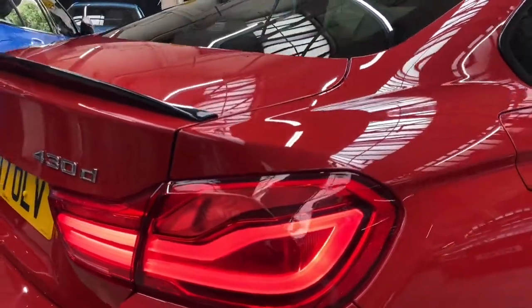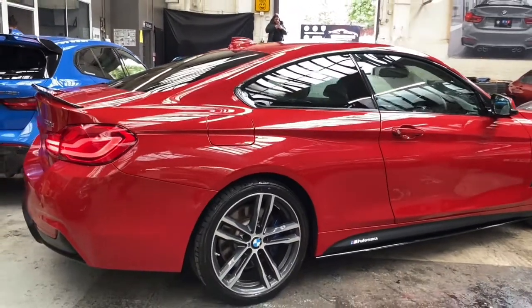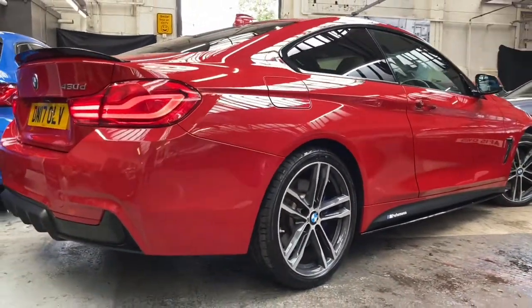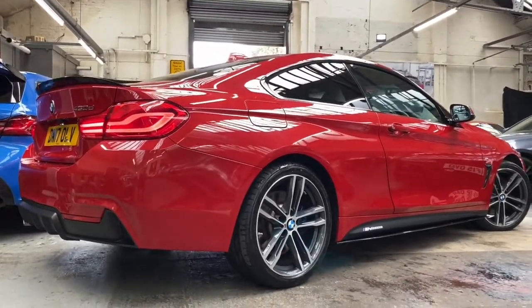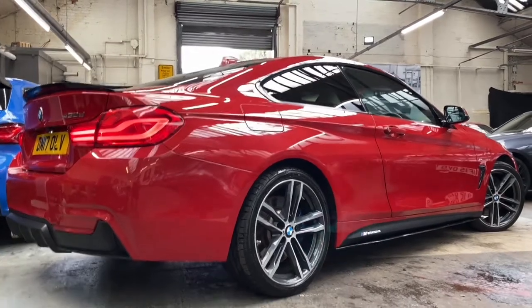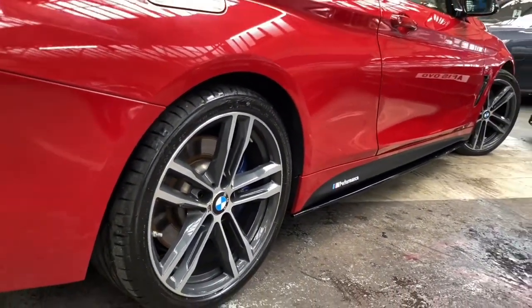Moving around to the other side, not forgetting to mention these facelifted rear lights which really do sharpen up the rear end of the Four Series. On the other side again I can present to you this lovely Melbourne Red — thanks to the sun shining through very nicely into the showroom today, it really does work very nicely with all of the additions we've made here at Your Next Car. One last little look at the alloys before heading inside.